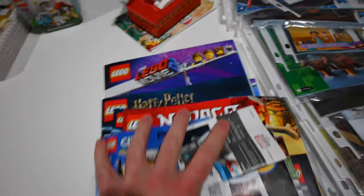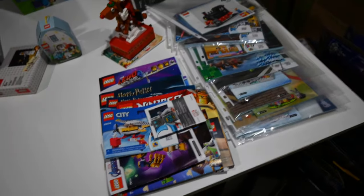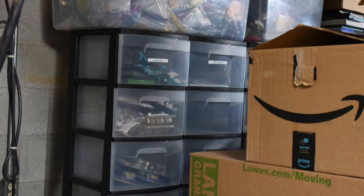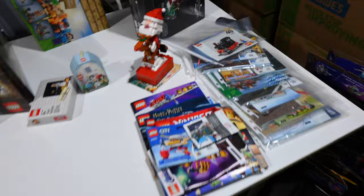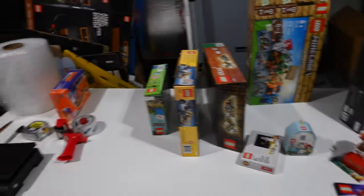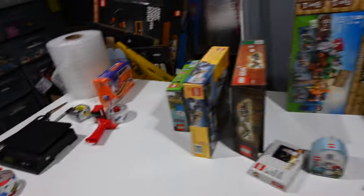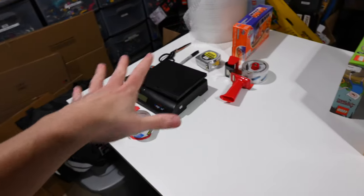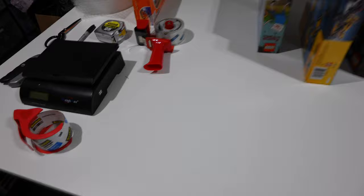Just to put this in perspective: every one of these manuals represents a set that was just sitting here. These were sets I built in like 2020 and 2021 that just ended up on a shelf before I started my new system. I've been putting them in bins over there and labeling them up — we'll see a bit of that later. We're almost at the end; I took a little break yesterday and this is all that's left.